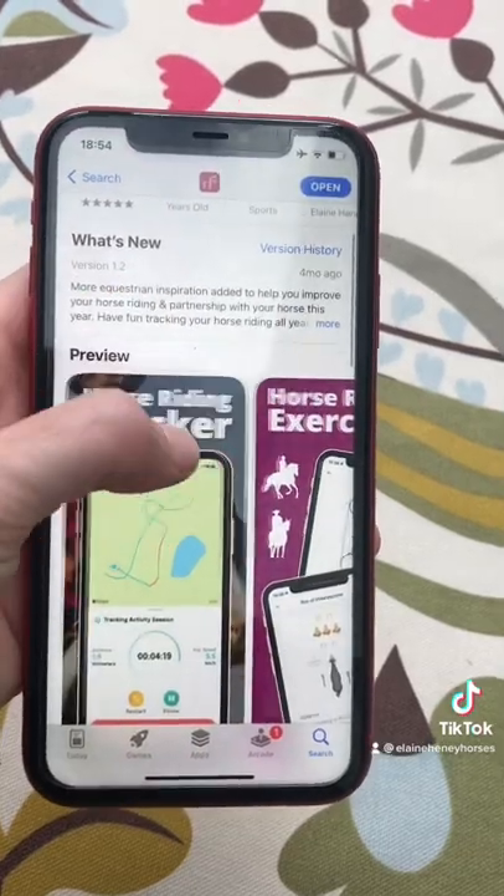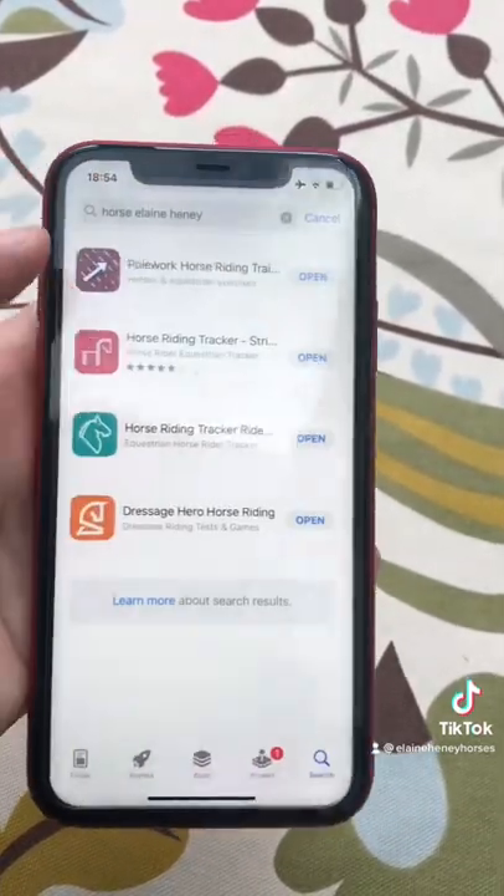We have the Horse Riding Tracker, the Strides Horse Riding Tracker. It's got GPS, maps, great for trail riding.